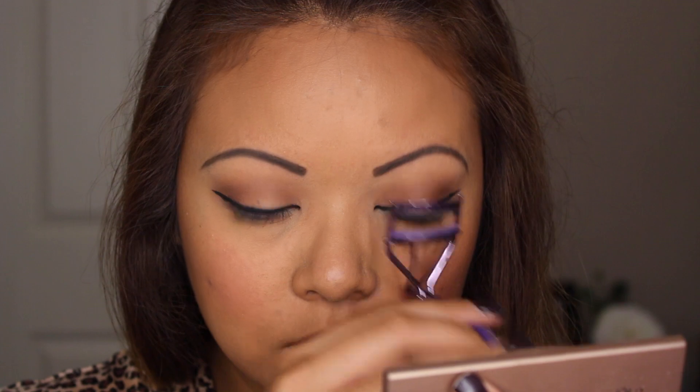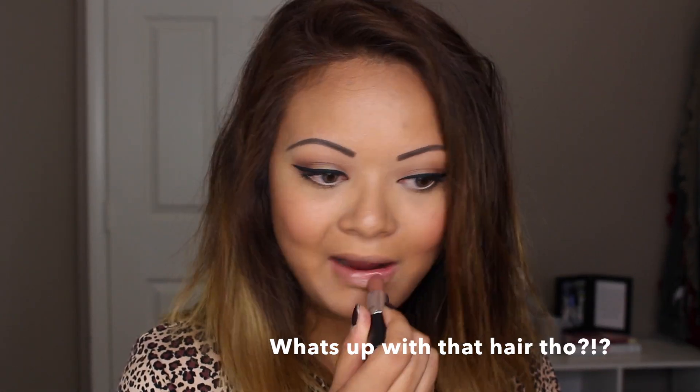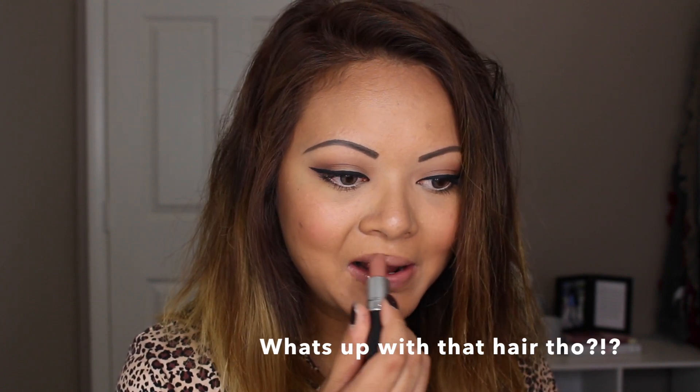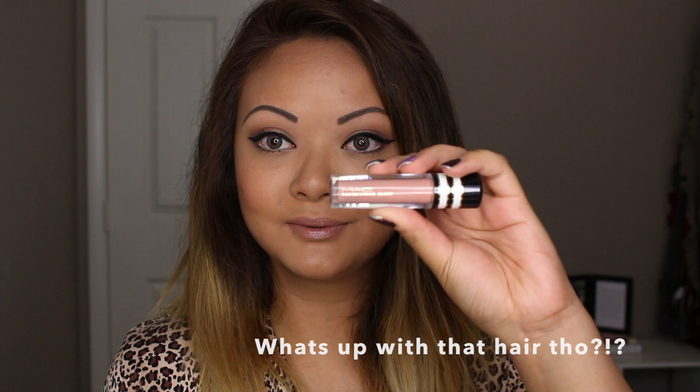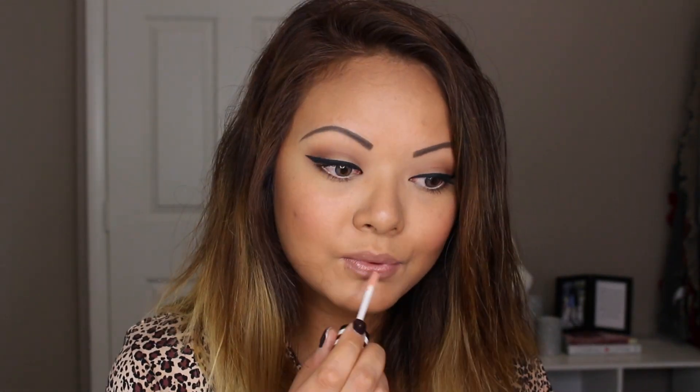Curl your lashes and apply your mascara. Don't apply false lashes because they make your look so much more dramatic and you want to keep that settled. Going with a nude lipstick or a muted pink would be fine — nothing crazy. No red lips — that is way too much for an interview.